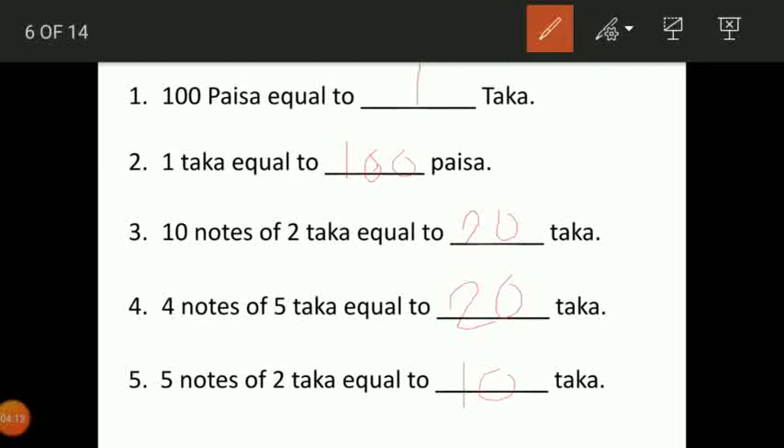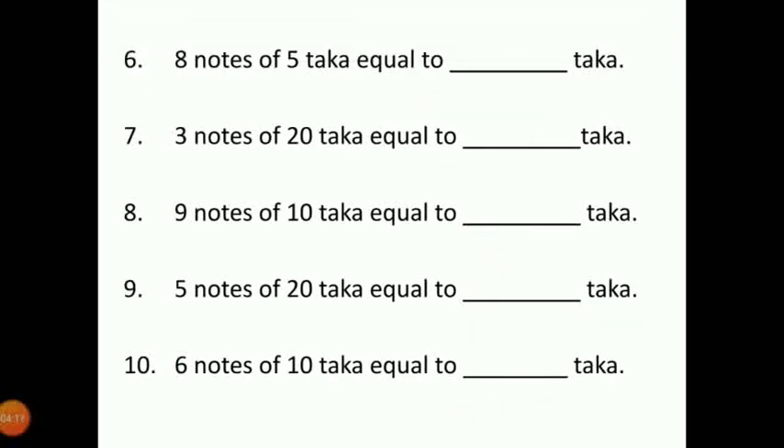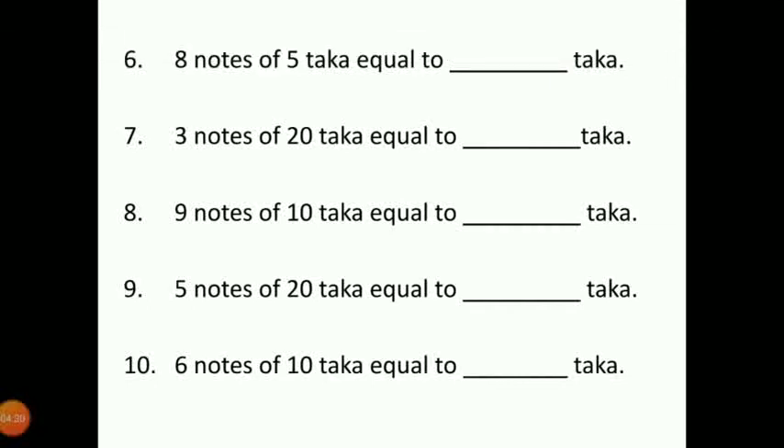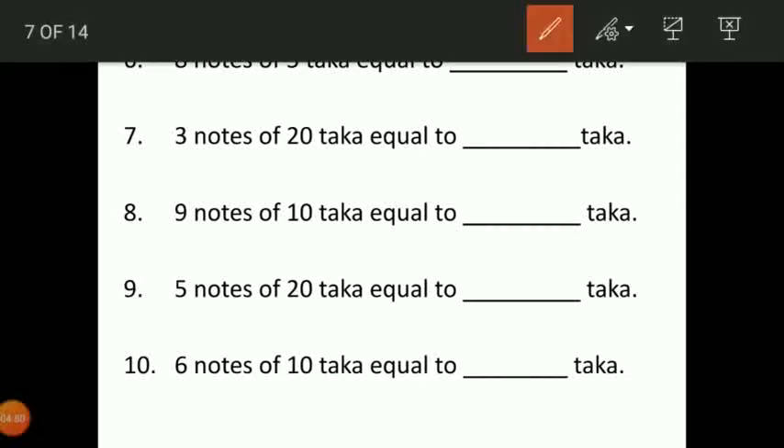The next one: 8 notes of 5 taka equal to dash taka. We have to multiply 8 into 5. If we multiply 8 into 5, answer will be 40 taka. The next one: 3 notes of 20 taka equal to dash taka. Again we have to multiply 3 into 20. Answer will be 60 taka.